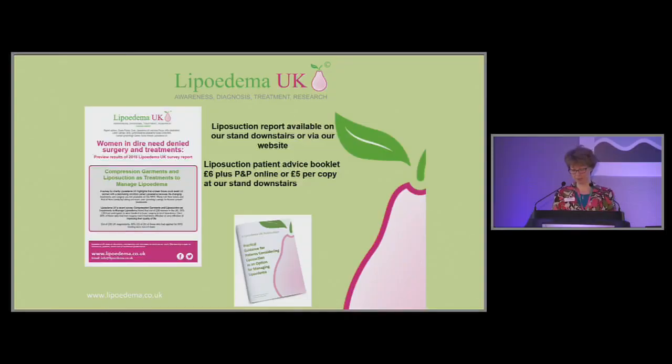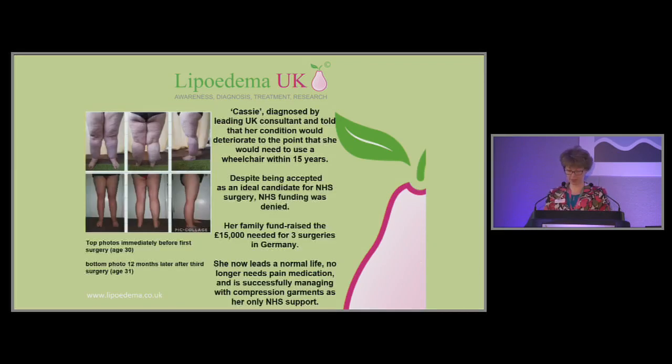We were really lucky to have the support of the BBC. That news article is available from our website. We have the experiences of 250 women on compression, and on lipoedema and lymphoedema surgery, which you can download from our website. We also have a patient booklet for people considering liposuction. One of our members, Cassie, is 31 years old in the bottom photo — her family raised the money for her to have liposuction surgery in Germany because she was unable to get CCG funding here. She's had three sessions of liposuction and is no longer receiving any pain management support from the NHS. It's had a really positive impact on her quality of life. Compression garments and liposuction are a real partnership, and we really want to drive the liposuction agenda forward.